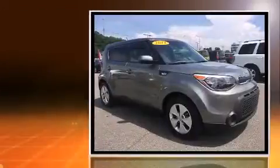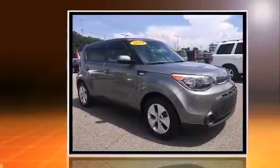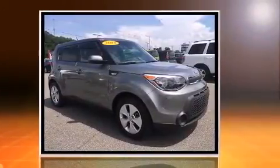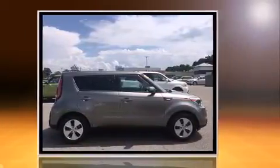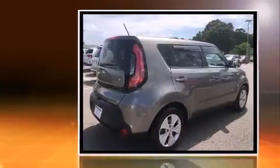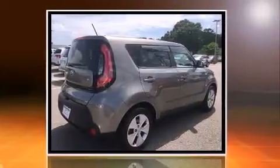Introducing the 2014 Kia Soul. Smooth gear shifts are achieved thanks to the efficient four-cylinder engine, and for added security, dynamic stability control supplements the drivetrain. Kia prioritized comfort and style by including a tachometer and adjustable headrests in all seating positions.